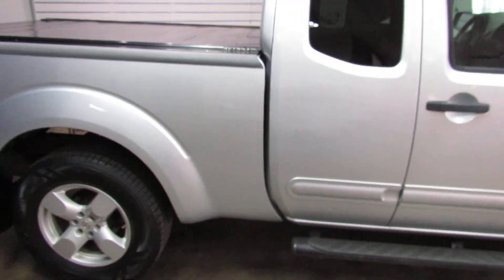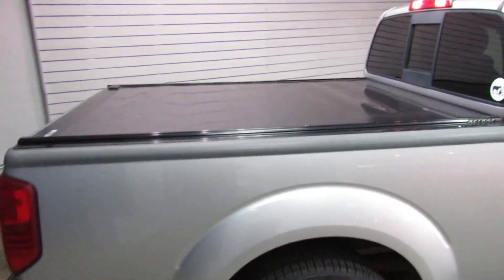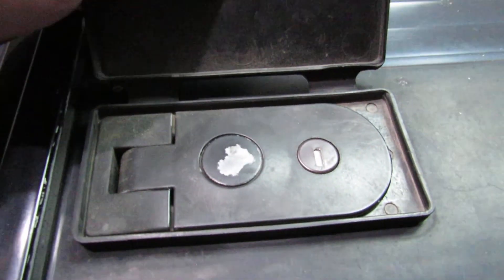You've got power windows, power locks. We've got both sets of keys, both key fobs. It's got a bed cover so you can lock it so nobody can access whatever you have in the bed of the truck.